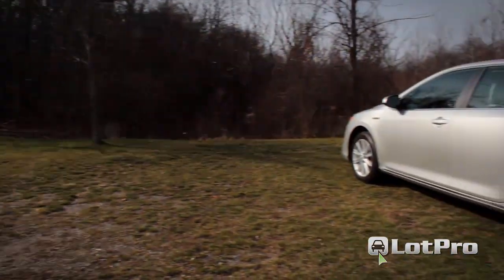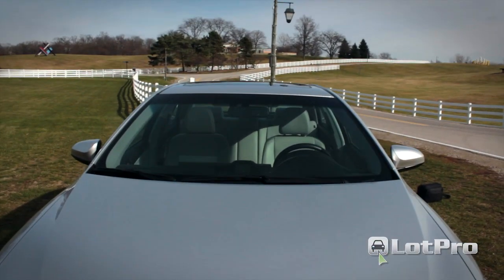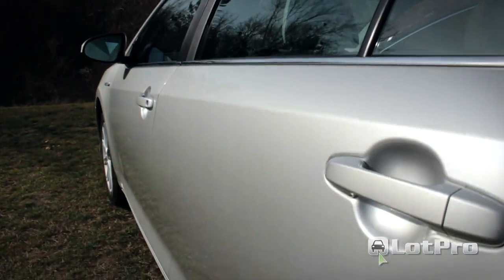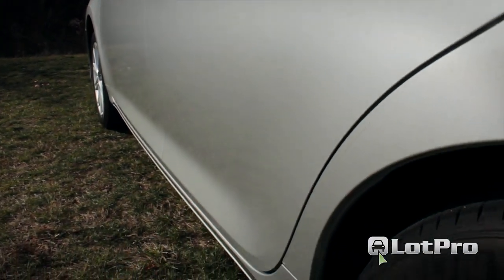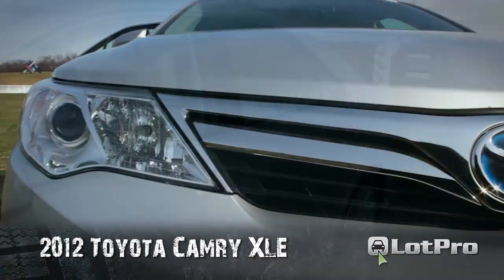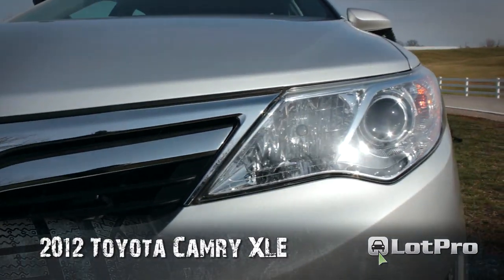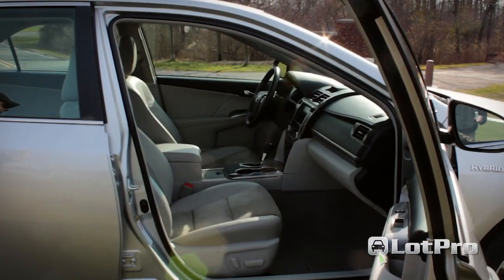As for its exterior, the 2012 Camry Hybrid wears all-new sheet metal. Although it may bear more than a passing resemblance to its predecessor, upon closer inspection every panel has been given a new tautness of line. Think of it as bringing the older model's soft lines into sharper focus.